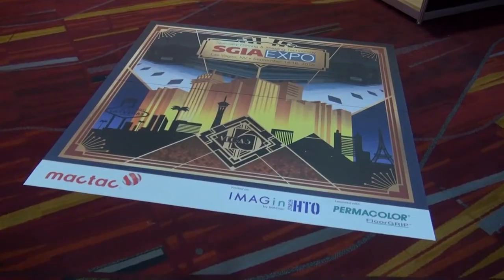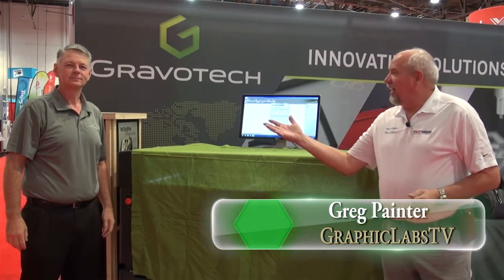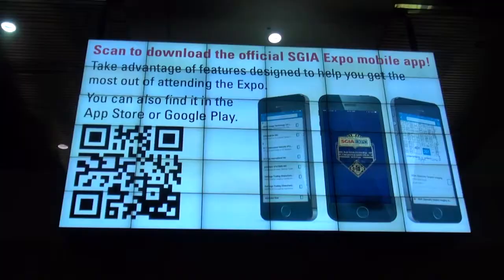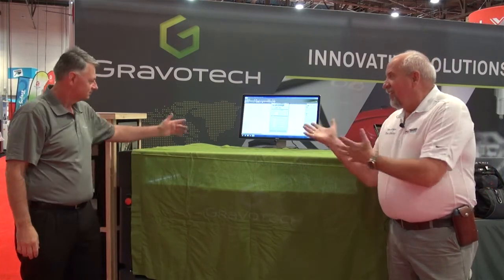Welcome to the SGI Expo in Las Vegas. I'm Greg Painter with Graphic Labs TV, with Anthony Harris from Gravotec. I am really excited about Gravotec's new updated LS-1000 XP laser that they're unveiling at SGIE this year. Anthony, let's have a look.